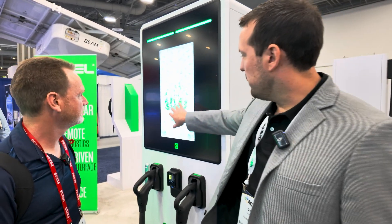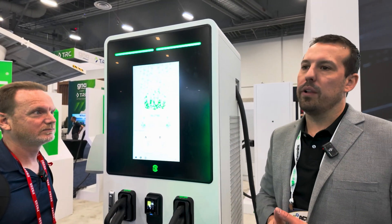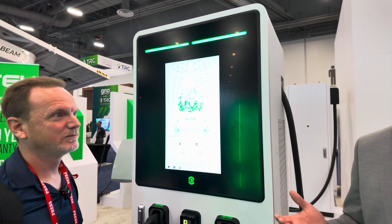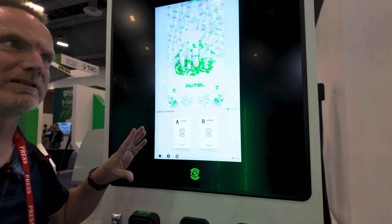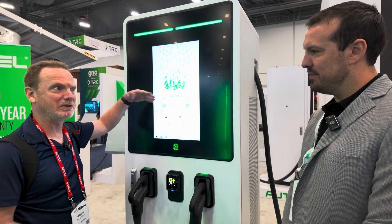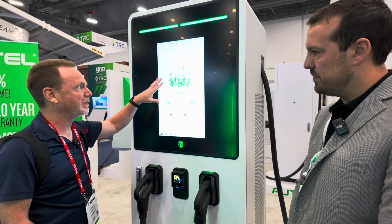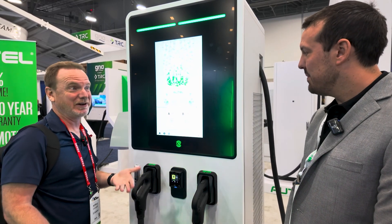All of the content can be customized. Whoever the owner or operator is of our chargers, you can push your own ads to the screen. We have a lot of restaurants and retail putting today's daily special on there. A lot of fleets are using it as messaging for their drivers, and you can control all the content right from our cloud platform. We were just talking to a friend in Colorado and they wanted their city to get some chargers — wouldn't it be great to advertise local businesses right there on the screen? When I plug in, it'd be really cool to say, go to the coffee shop across the street, mention the charger and get 50 cents off a cup of coffee.